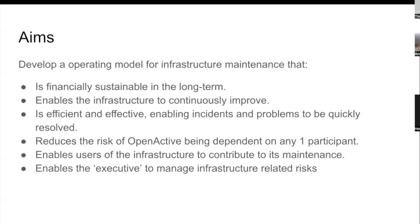Based on Nick's prior work and reading about open source, I've tried to come up with some aims for our infrastructure maintenance. We want to move to an operating model that is financially stable, enables the infrastructure to continually improve, is efficient and effective, enables incidents and problems to be resolved quickly, reduces the risk of Open Active being dependent on any one participant, enables users to contribute to maintenance, and enables the executive to manage infrastructure-related risks.